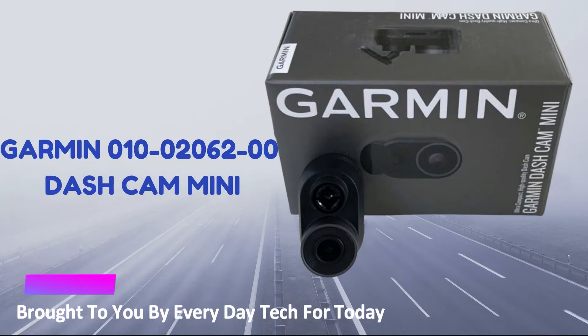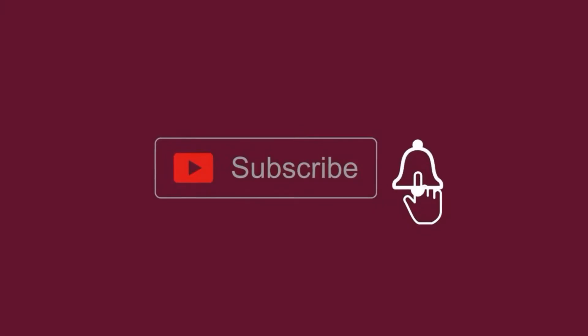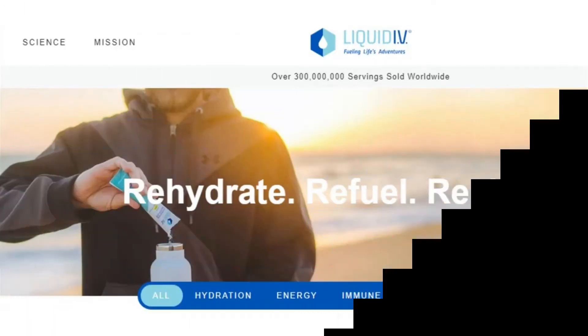Today another video is brought to you by Everyday Tech For Today. Before we start, make sure to hit that subscribe button so you get notified every single time we post a new video. Also, if you enjoyed this video, please smash the like button — it will encourage us to make more videos for you.